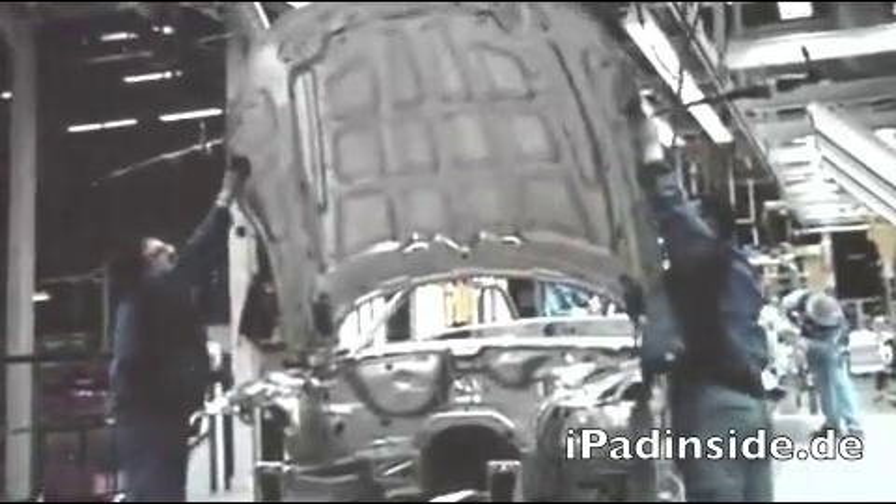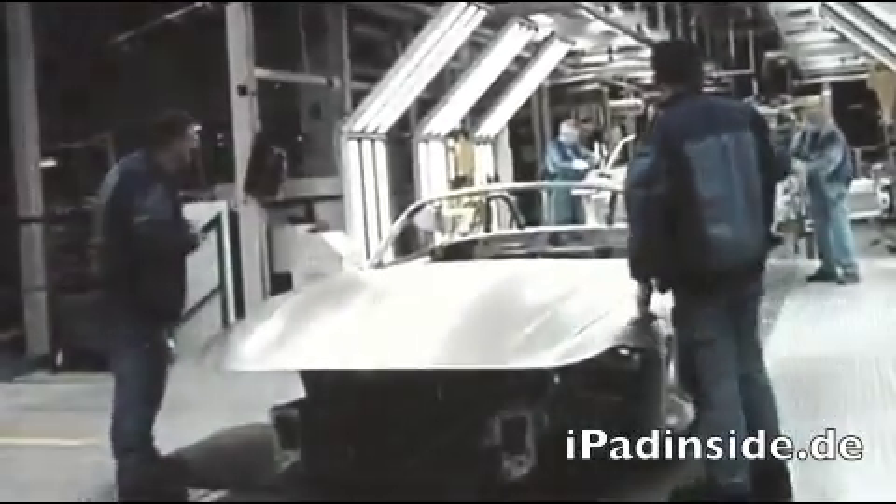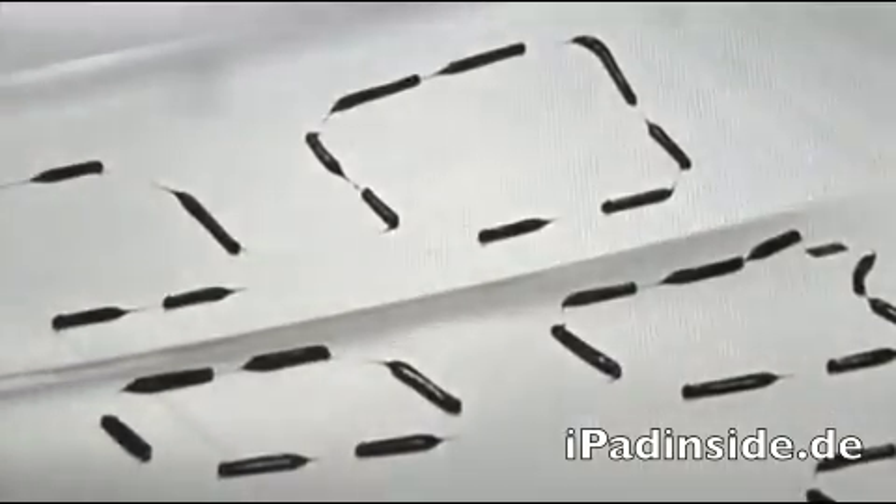Ein Markenzeichen des BMW Z4 Roadsters, die langgestreckte Motorhaube. Die größte aller BMW Modelle.